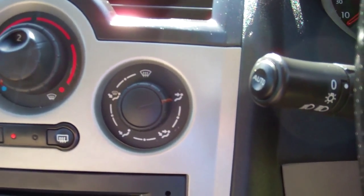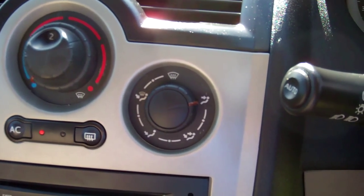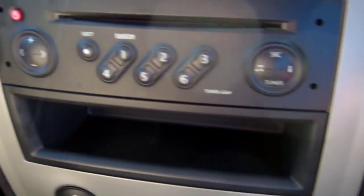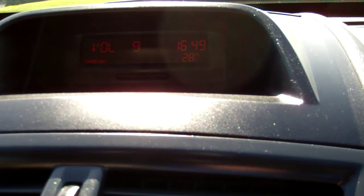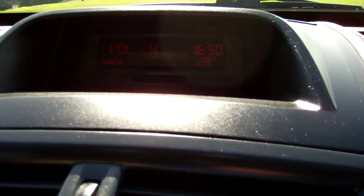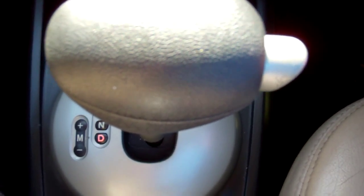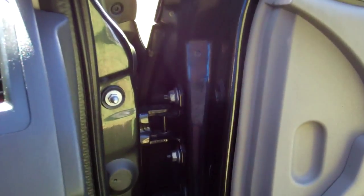Over here we have air conditioning controls — it's cold, I wouldn't say ice cold, but it is cold. We've got the factory sound system here, it displays up there. Get your Kiwi stations. It's an automatic model with the Tiptronic feature.